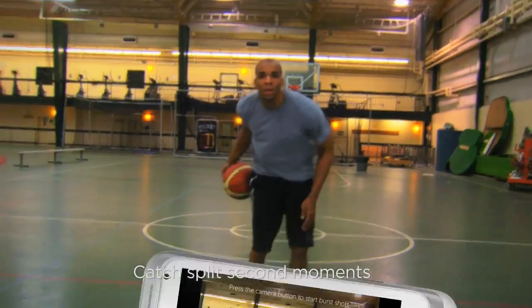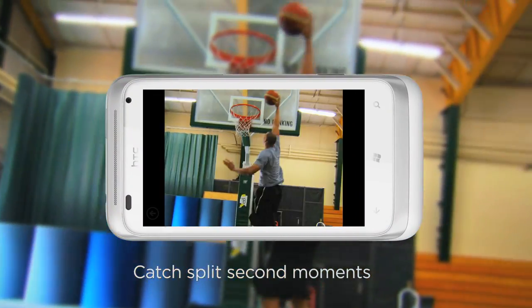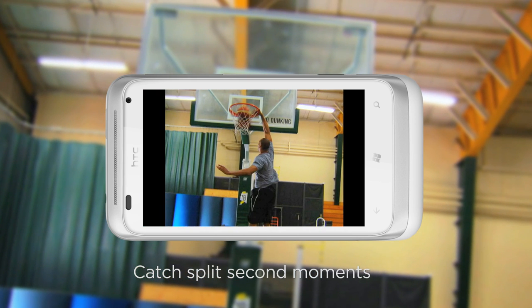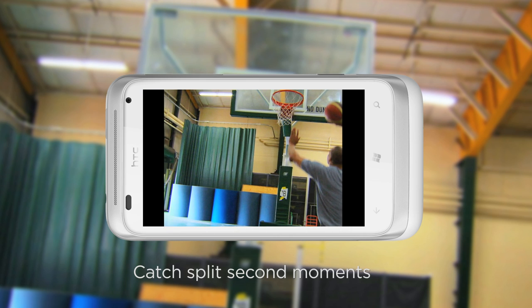The intuitive camera also knows when it needs to act fast. It takes five action burst shots in 2.5 seconds, so you can choose the best one or view the sequence as that all-star basketball player dunks the ball. Then share it online real-time with your friends.